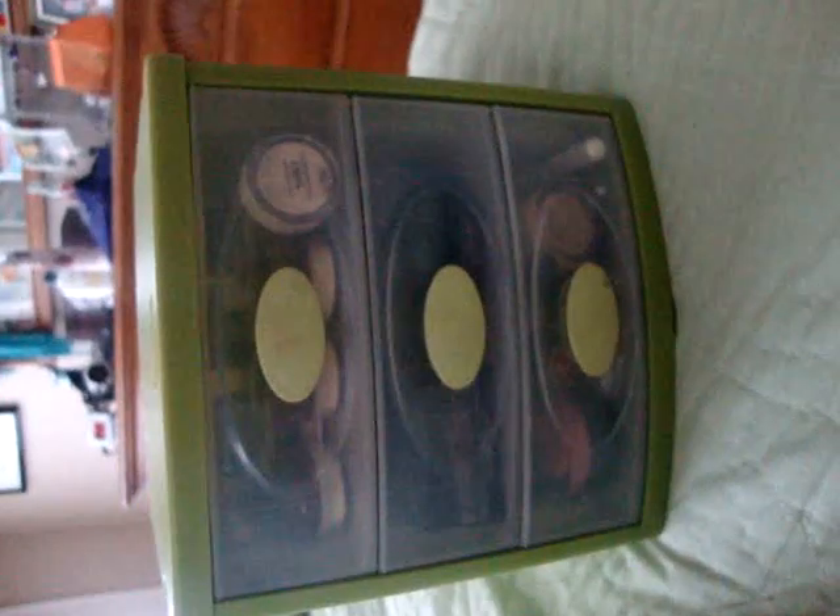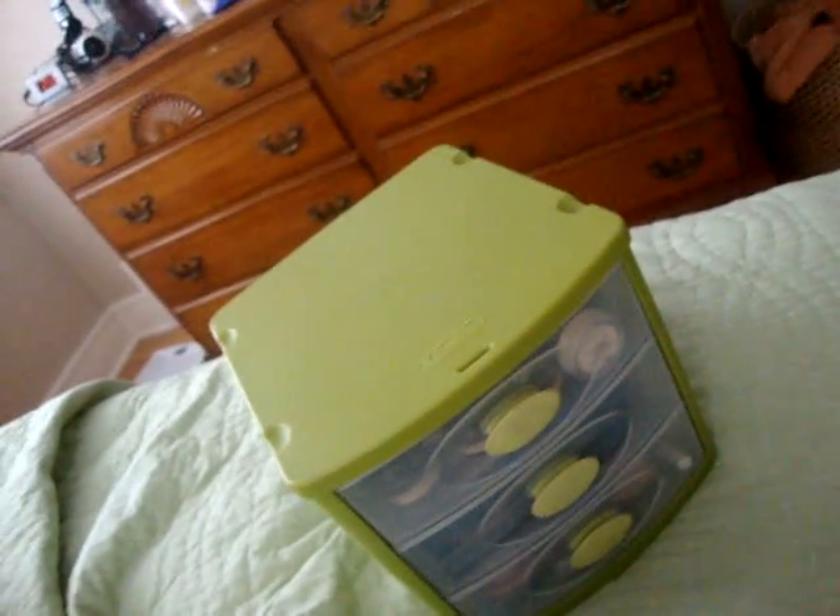And I have a train case but I'm not showing you that right now. So yeah, that's basically my makeup collection. Go check it out — I got the storage at Target for only five bucks. It's the green one and they have a lot of other colors. So that's it — bye, guys!